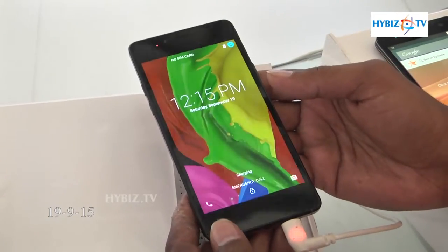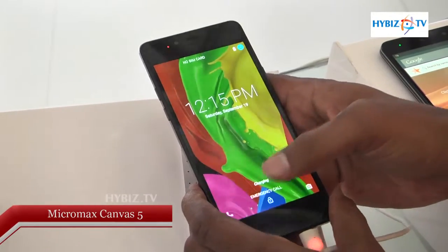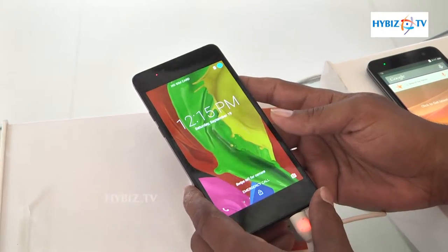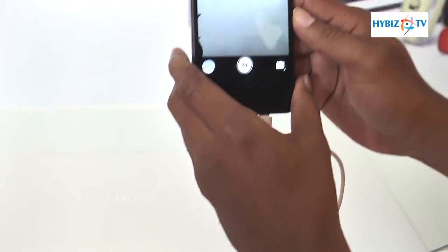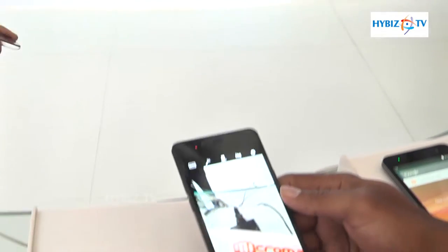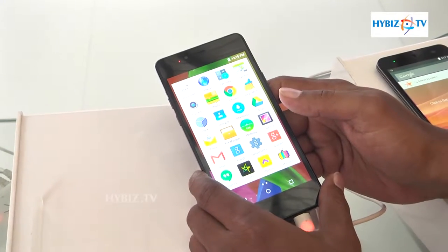Presenting Micromax's latest edition, the Silver 5 4G handset. It comes with 5.1mm thickness and a Super AMOLED display. The camera is 8 megapixel on the back and 5 megapixel on the front. The processor is 1.3 GHz with 2GB DDR3 RAM, which consumes less power.